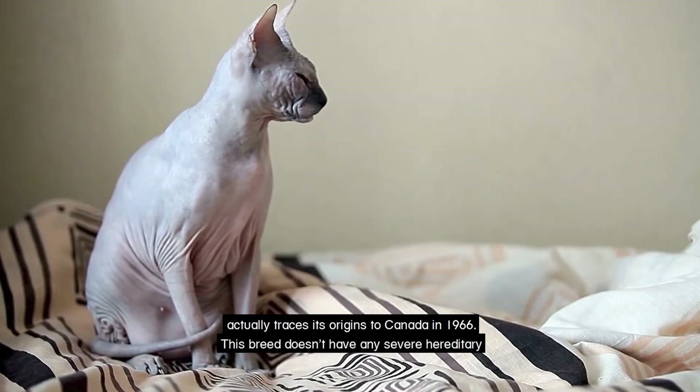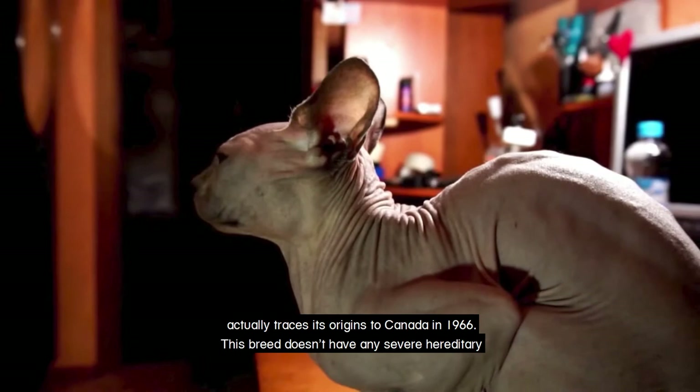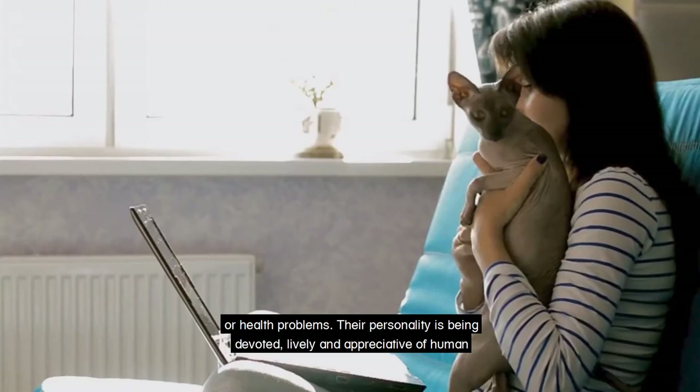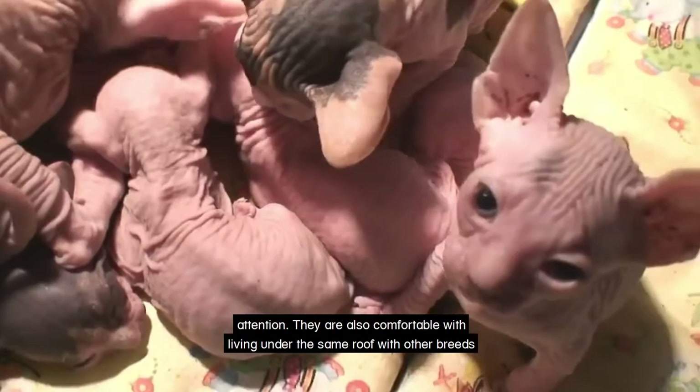This breed doesn't have any severe hereditary or health problems. Their personality is being devoted, lively and appreciative of human attention. They are also comfortable with living under the same roof with other breeds of cats and dogs. The Sphinx can cost up to three thousand dollars.